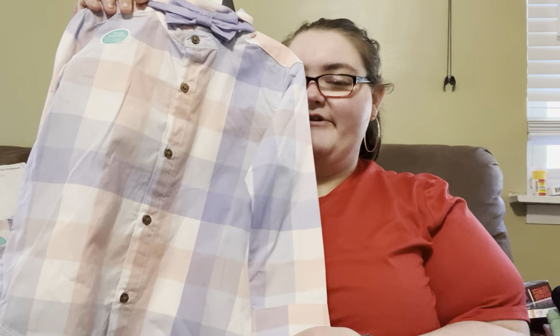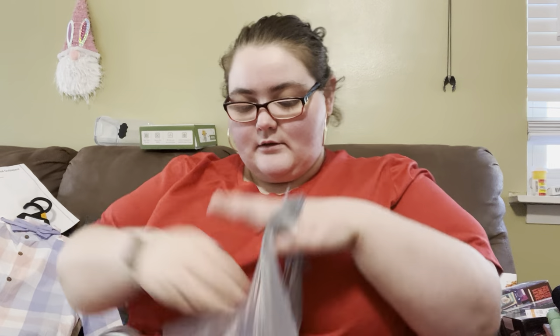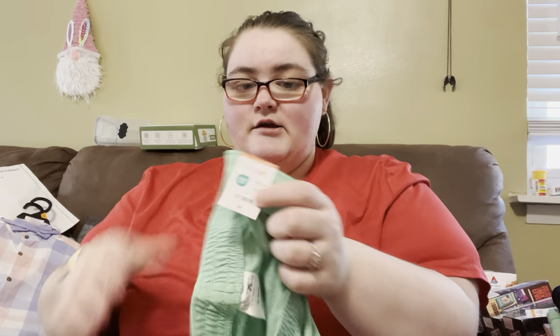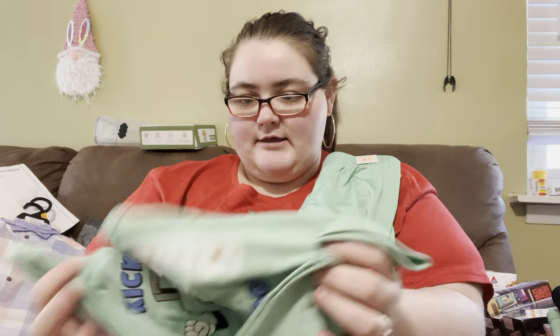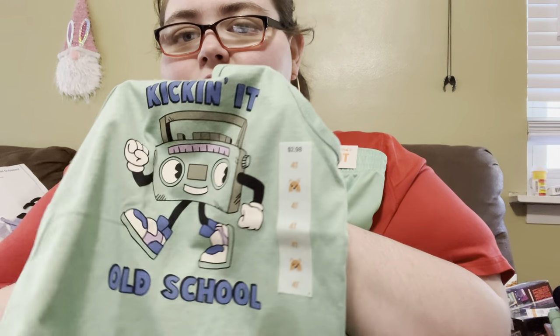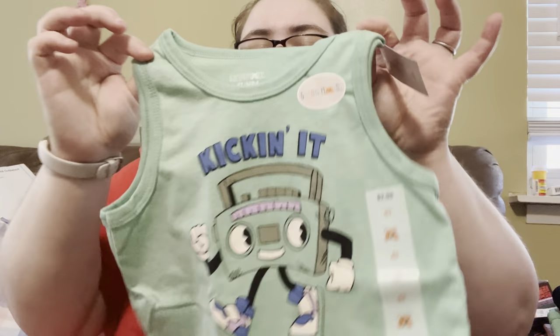So this is Joseph's outfit, which is the same as Theodore's — just the same little outfit in a bigger size. And then the last item, which is another matching set at $2.98, is a size 4T little green set. The tank top says 'Kicking It Old School' with a little boombox record player on it — I just thought that was so cute. This one was also $2.98.